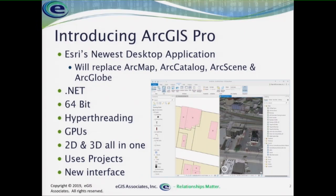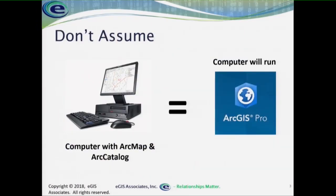Of course, we have a new interface, and we'll talk about that in a minute. But one of the first things I want to address is: just because your computer runs ArcMap without any problem, do not think that means you'll be able to run ArcGIS Pro. The hardware requirements to successfully run ArcGIS Pro are much higher.